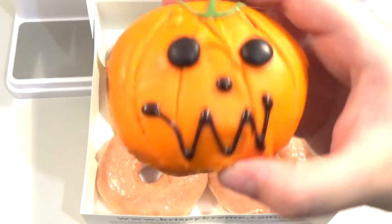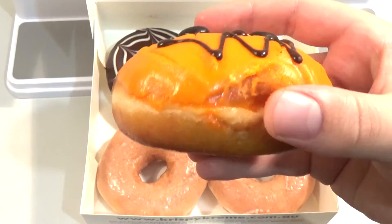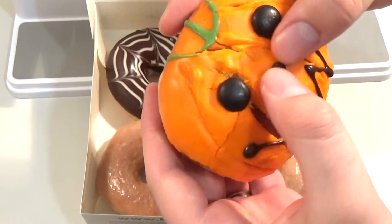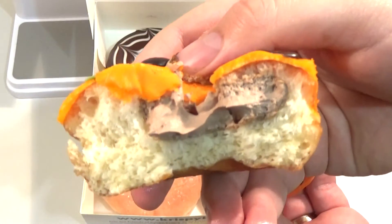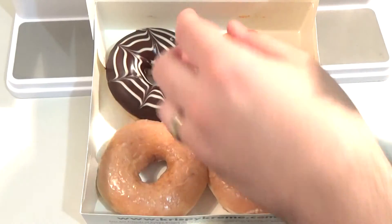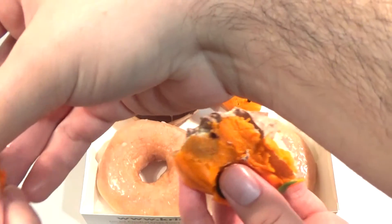Mr. Pumpkin. So this is the one that's gonna be filled with something. It just looks like a jam donut from the bottom. I'm gonna break this in half — carefully. Oh, chocolate! Because it's the Choco Lantern, of course. So it's like a chocolate custardy looking kind of thing. I'm just gonna break that in half and hand over to my wife.